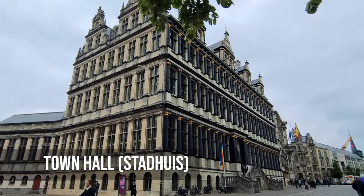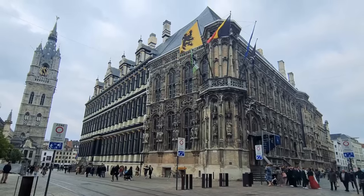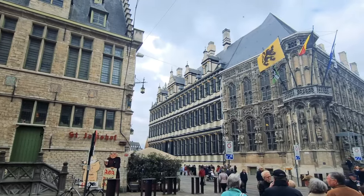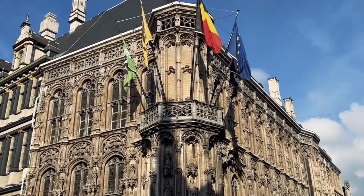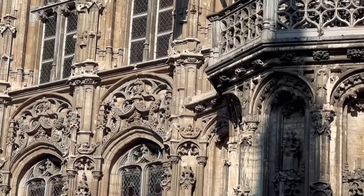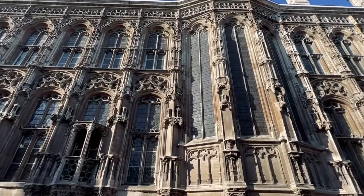The Stadhuis, an architectural chameleon, combines various styles to reflect the epochs it has witnessed. Its facades and interiors depict the evolution of design from Gothic to Renaissance. Aside from its aesthetics, the town hall represents Ghent's administrative legacy, having witnessed numerous decisions and debates that have shaped the city's trajectory.